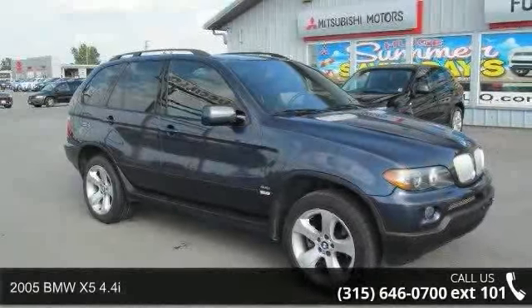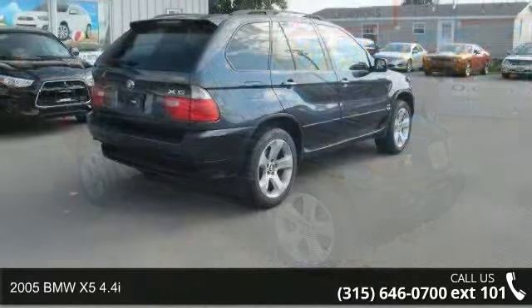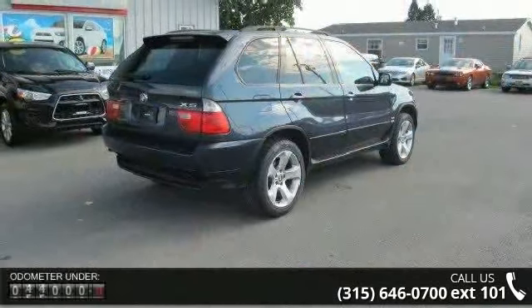Imagine yourself in this 2005 BMW X5 4.4i. Don't miss this great deal on a luxury vehicle.